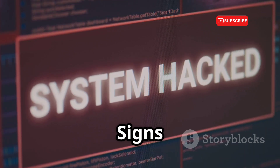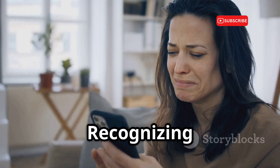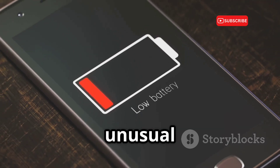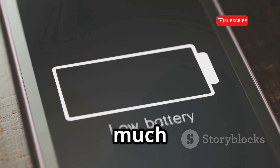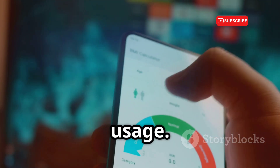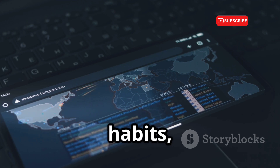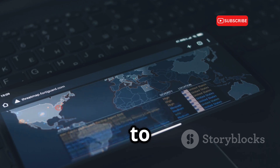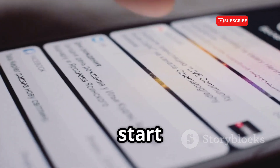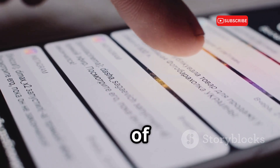Sometimes our phones give us subtle hints that something is wrong. Recognizing these signs can help you act quickly and minimize the damage. One common sign is unusual battery drain — if your phone suddenly starts dying much faster than usual, it could be a sign of malware running in the background. Another red flag is increased data usage: a significant spike in data consumption without changes in your habits could indicate your phone is sending data to unauthorized servers. Also pay attention to unusual app behavior, such as apps crashing frequently, displaying strange pop-ups, or requesting unnecessary permissions.